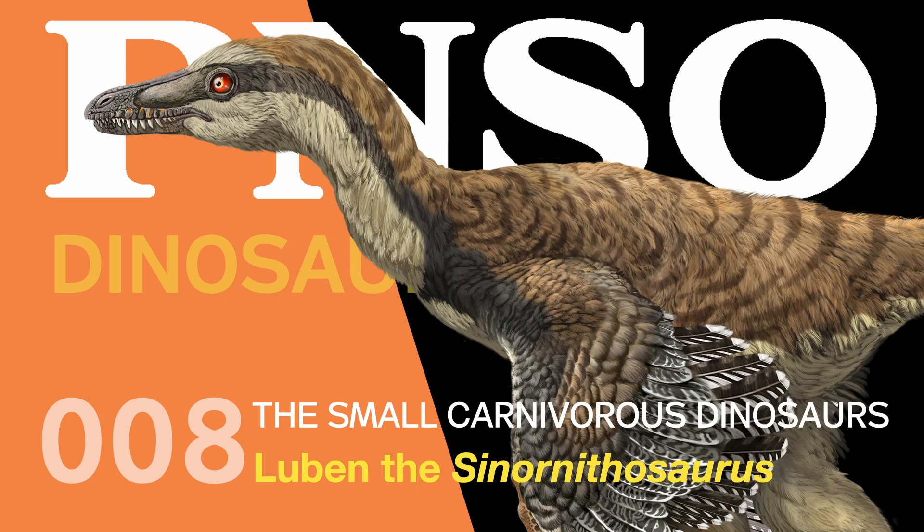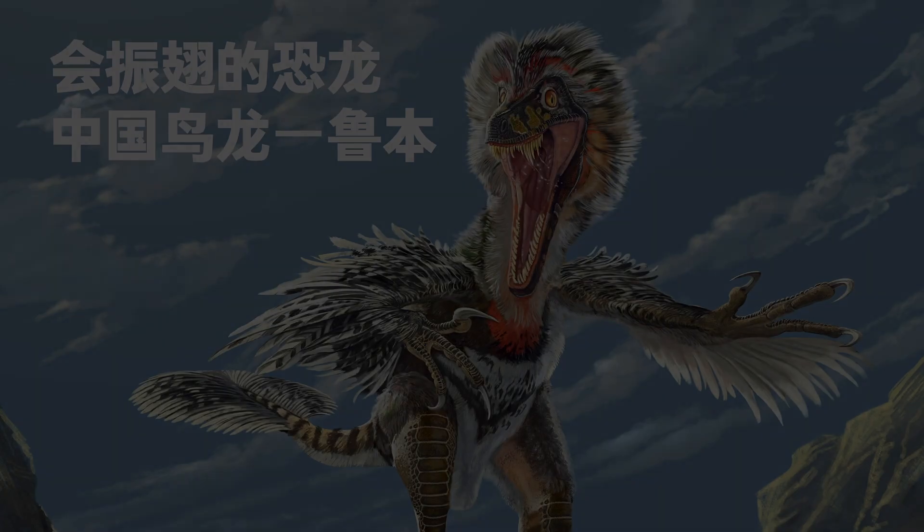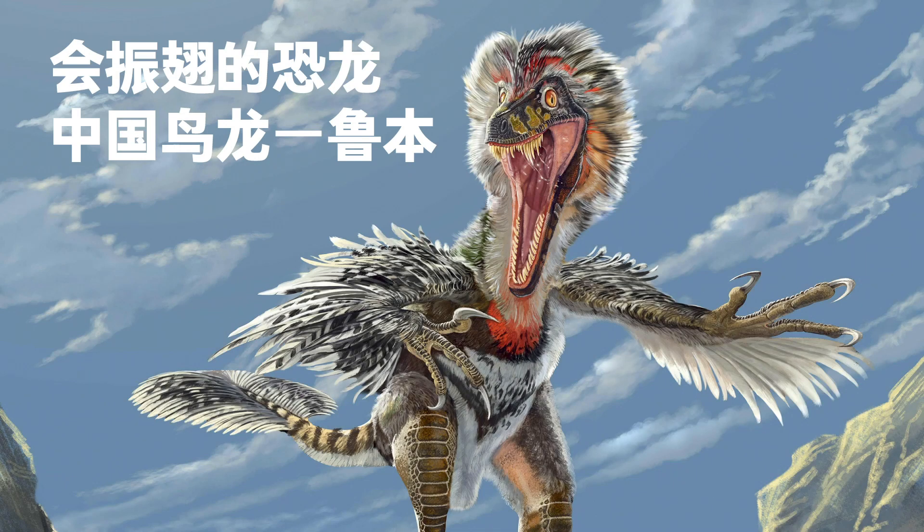Welcome to the PNSO Dinosaurs Museum. Small Carnivorous Dinosaurs. Lu Ben, the Cynornithosaurus.